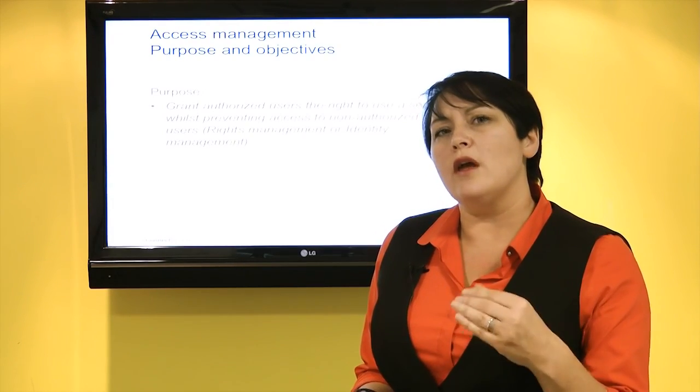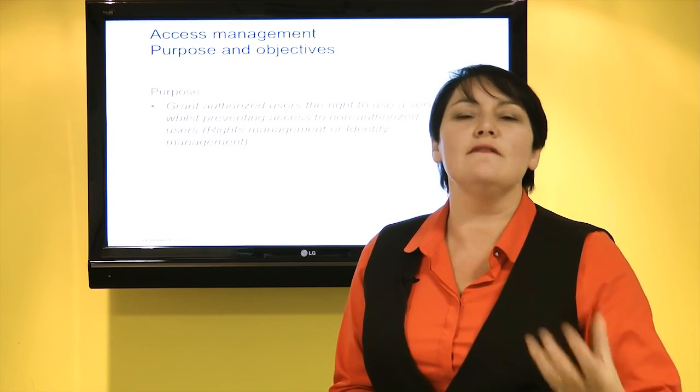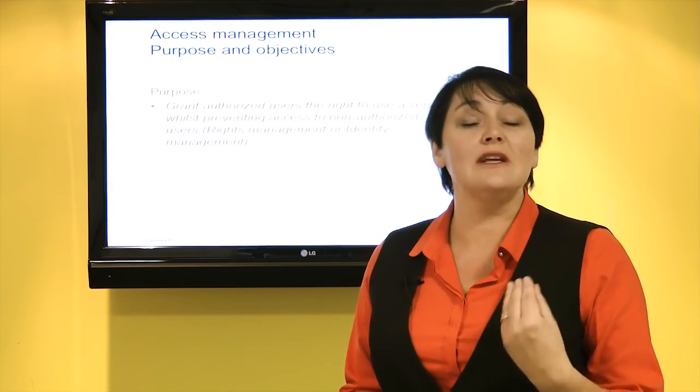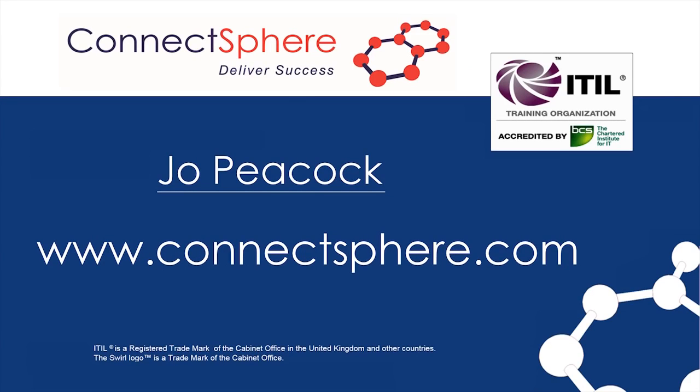So service operation is about managing the day-to-day, delivering those services and managing any failures when they occur. If you'd like more information about service operation or anything else to do with ITIL, please feel free to log on to our website at www.connectsphere.com.